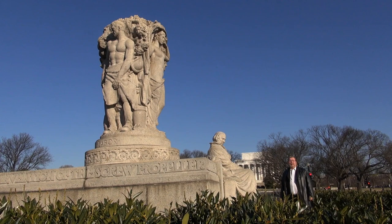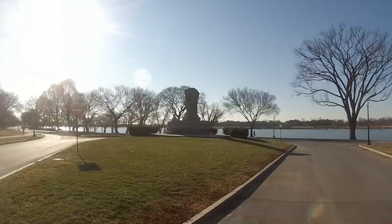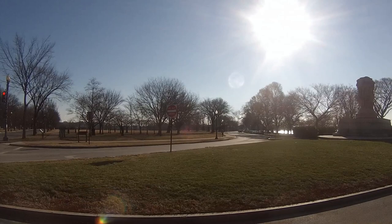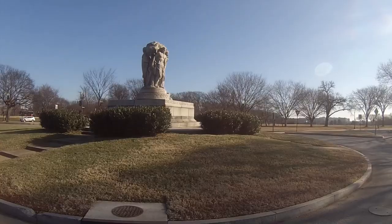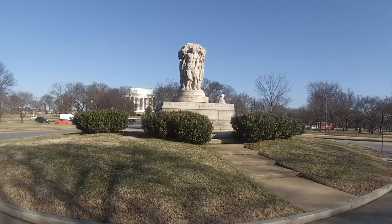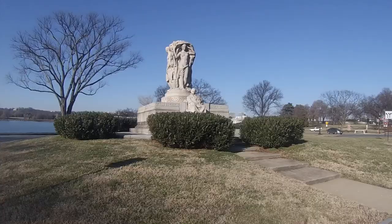I wanted to come down here because I wanted to show you that amongst the pantheon of gigantic monuments that we have to presidents and statesmen and to war heroes, there is this one monument, just as you enter the District of Columbia across the Potomac River, who is not a statesman per se, was never a president, was a war hero after the fact. But this in fact is a monument to an engineer.